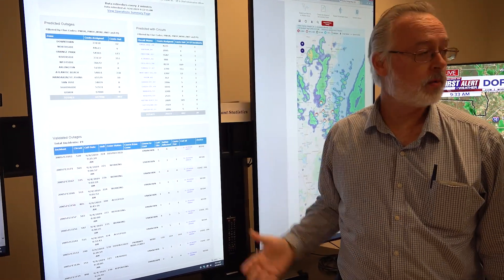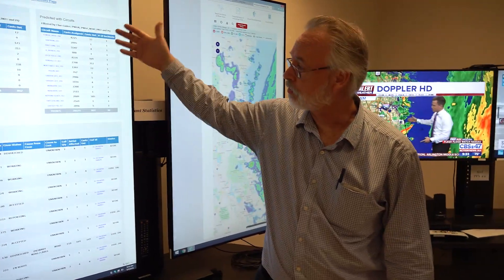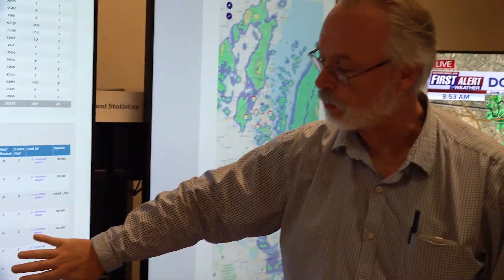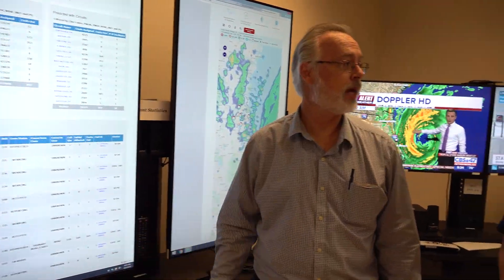We show each individual circuit that we have out in the field — how many customers are assigned, how many customers are currently out, and how many tickets are associated with each one. This is how we help manage priorities and restore power. We also have which crews are labeled for each circuit, which outage they're working on, and where they are in that particular outage. This is very useful for our coordinators, dispatchers, and management to manage the storms. So if you go onto JEA.com on your computer or phone, it's the same information — that's right, our customers know exactly what we're looking at.